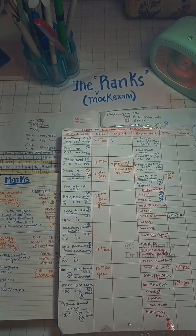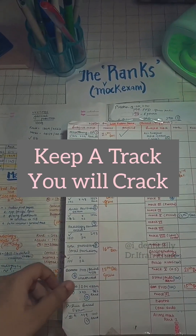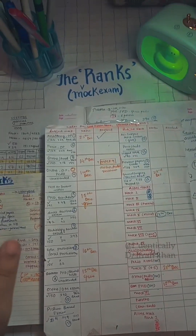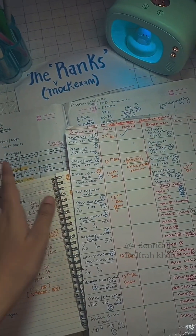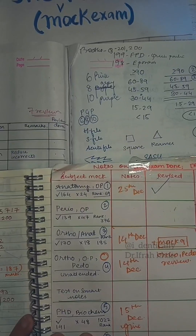The next best thing you can do is to be accountable and keep a track. What you need to do is make some columns and write all the exams that you have done — your rank, correct answers, wrong answers, skipped, marks, time taken, and remarks. This will help you analyze your test score.